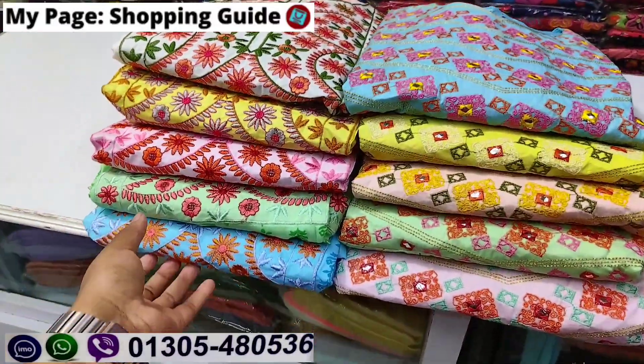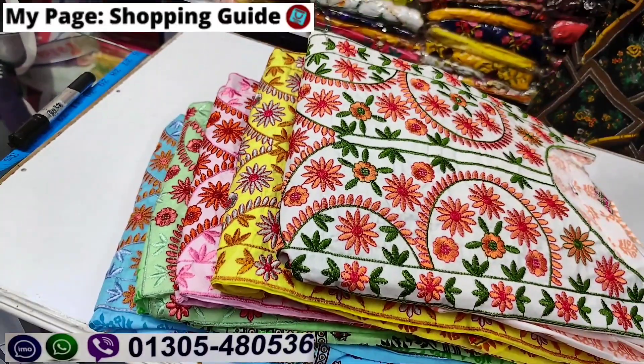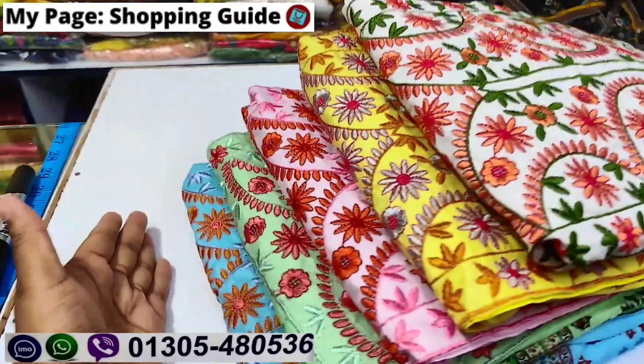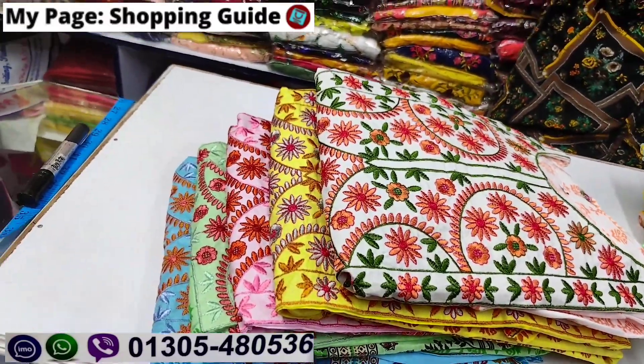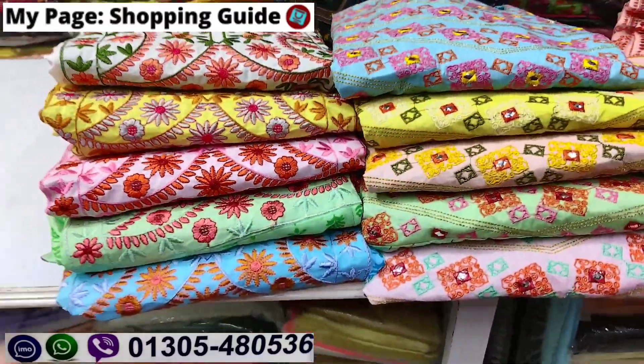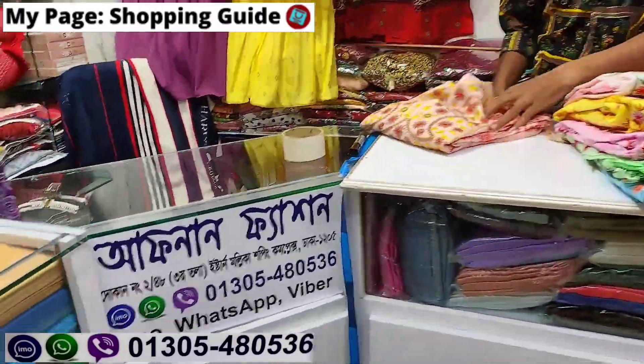As-salamu alaykum, welcome back to my channel Shopping Guide. I am very happy to see you. It is really a beautiful cottoner — very beautiful and reasonable price. It is a shop of Indian cottons, very soft and comfortable. I am buying a huge purchase of the best collection.